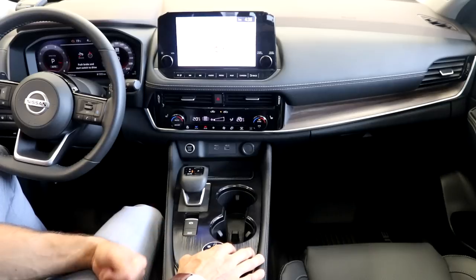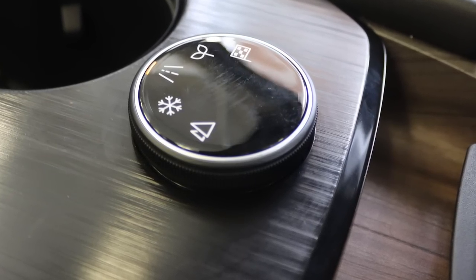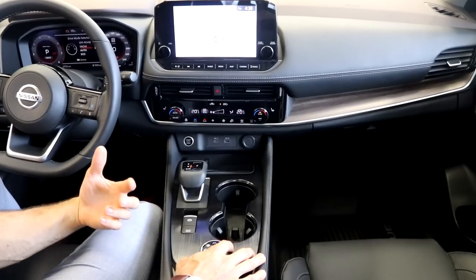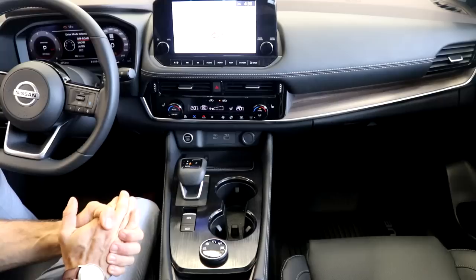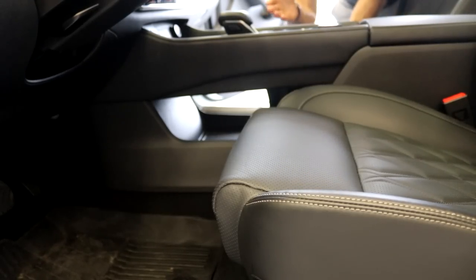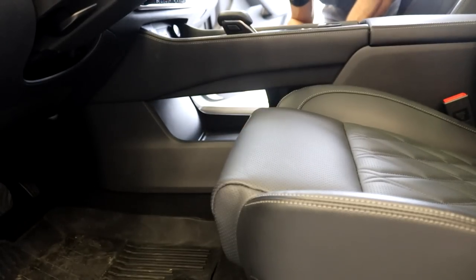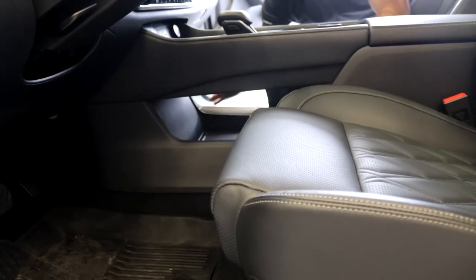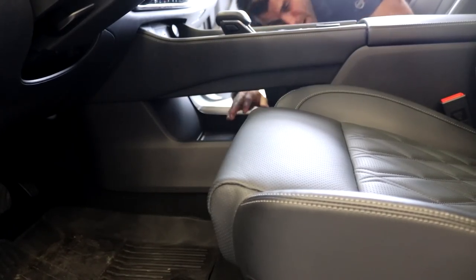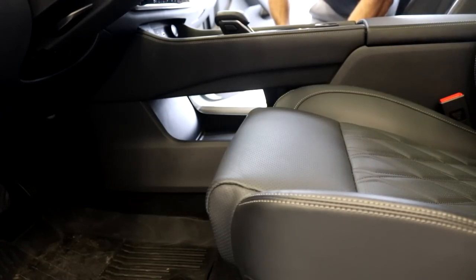There's a drive mode select knob where you can select different modes: economy mode, snow mode, and off-road mode — which is very new to the Nissan Rogue compared to its competitors. Because of that electric shifter, there's a ton of space — almost a gap in the center console — and you can store whatever you want underneath: phones, maps, cords, chargers, whatever you need. It's a big improvement from last year.